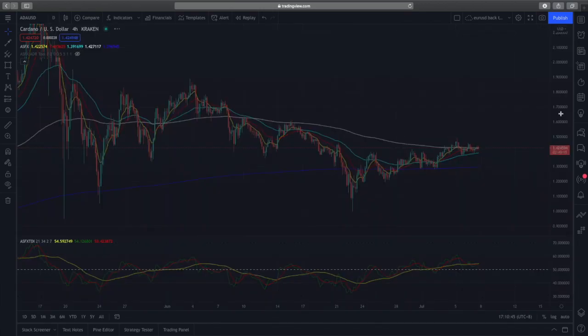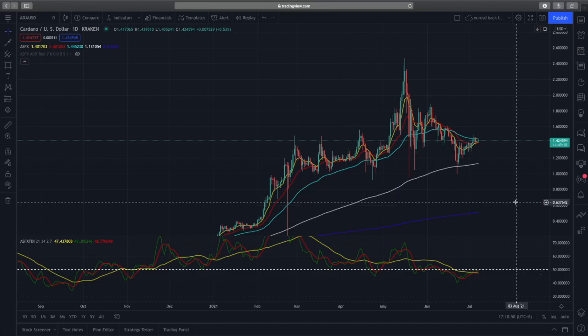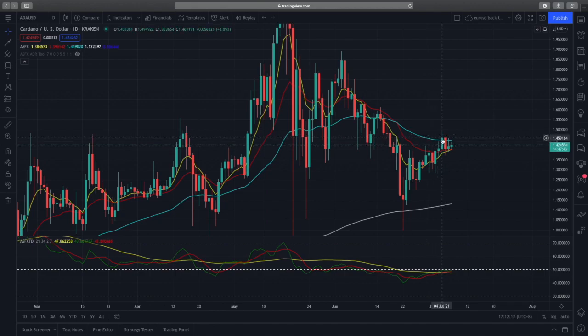Moving on to Cardano on the daily time frame — Cardano is struggling a bit more than Ethereum. It did break above the 50-day EMA briefly, but prices were pushed back down, and it's still trying to break back above the 50-day EMA. The technical picture isn't as clean as Ethereum's.